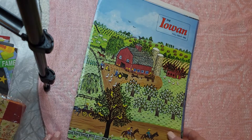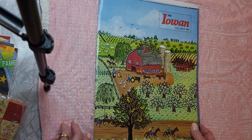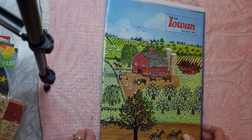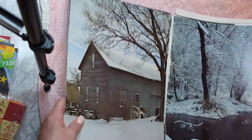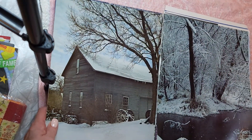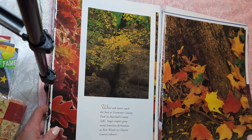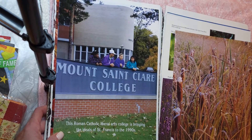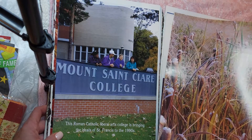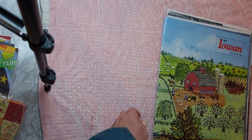This is a magazine called The Iowan — and all magazines are free at Create Exchange. This is from fall of 1982. It has some gorgeous images, as you can see here. It is falling apart, but that's okay because I was going to take these apart anyway. Just some fun pictures that kind of depict Iowa — I'll definitely use those in some junk journals.